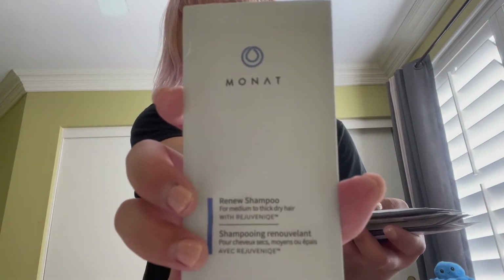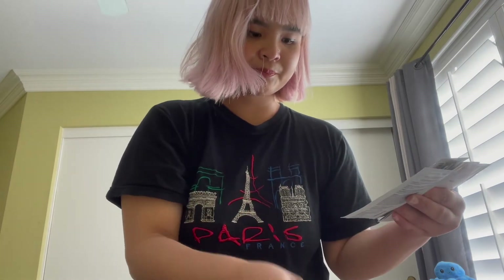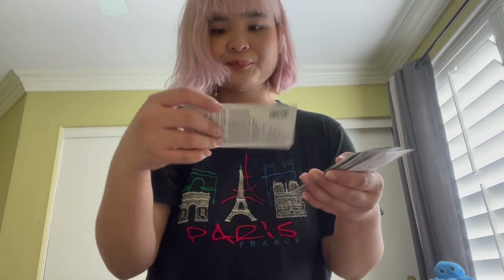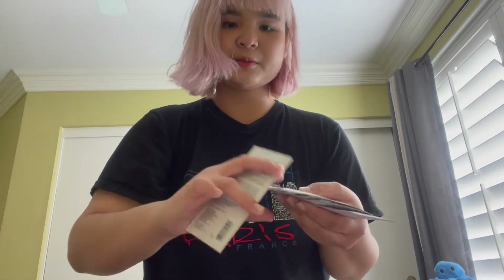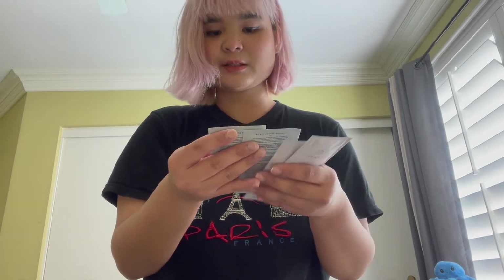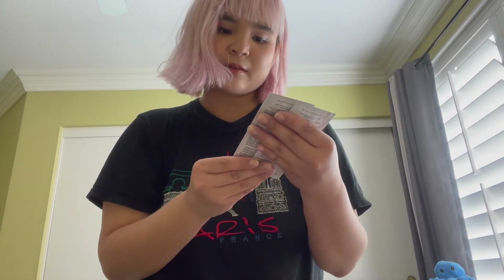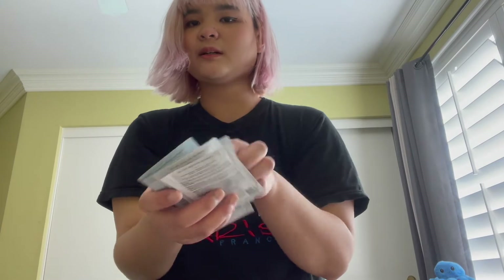So we have Monad Renew Shampoo — it's for medium to thick dry hair with Rejuvenique. Here are two samples of that. We have a Volumizing Revitalized Conditioner, two samples. We have a Restore Leave-In Conditioner, two samples as well. And then we have a Volumizing Revive Shampoo. So we got all of these.